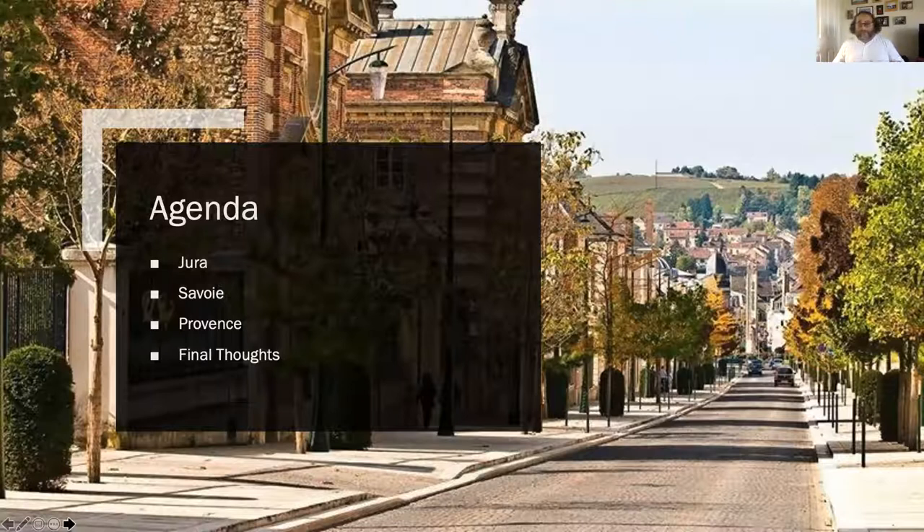Because we're looking at three regions we're not going to be able to go too deep into each one, but at the end of each one we'll do part of our assessment. Feel free to start sipping and making notes on your wines - we will be evaluating appearance and nose after Jura.